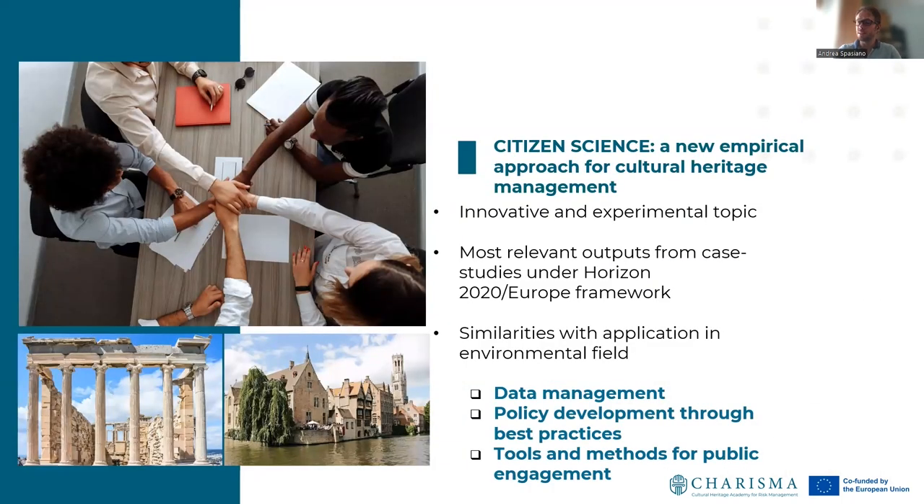Citizen science is an innovative and underestimated topic in the field of cultural heritage management. The most relevant insights are derived from empirical case studies in the context of European Union projects. Citizen science in cultural heritage has similarities with its conventional application in environmental fields in terms of data management, policy development, and citizen engagement tools and methods.